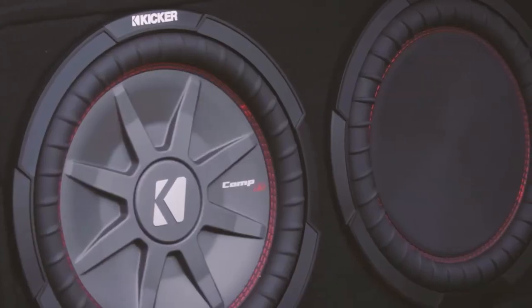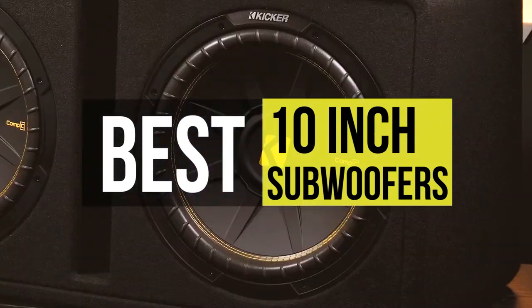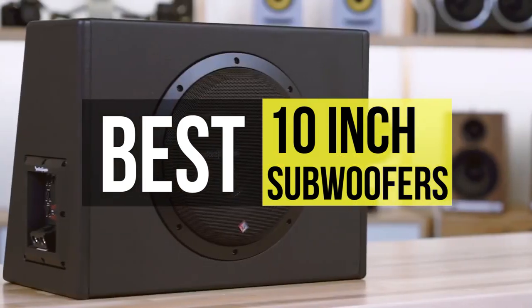Hello guys, welcome back to our channel. In this video we have listed the top six of the best 10-inch subwoofers in 2022 to help you find the right one for your needs and budget. So let's get started.